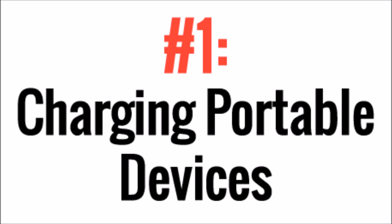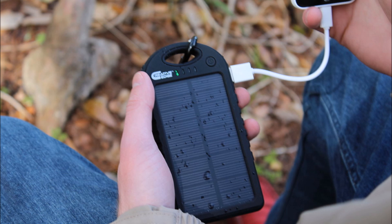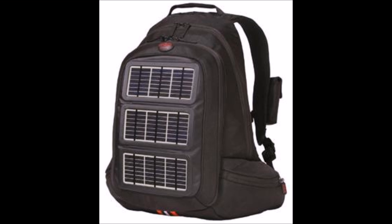Let's get the easiest one out of the way first: charging portable devices. I'm sure we've all seen these small solar chargers by now — they're used to recharge cell phones and tablets. But solar panels are even being sewn into backpacks and tents now, making them the perfect way to extend the life of your electronics outdoors.